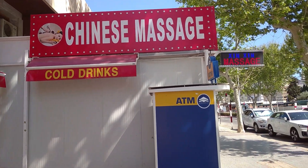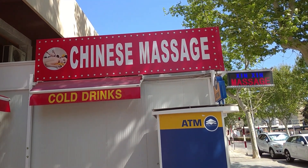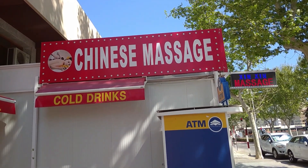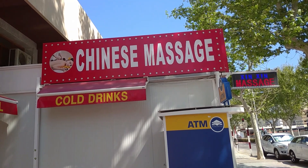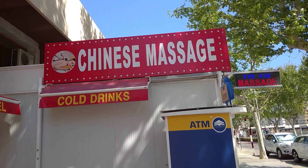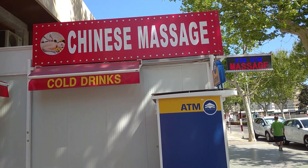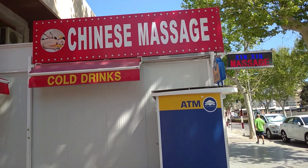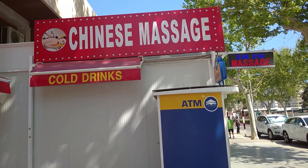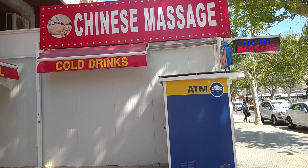So I'm going to finish this one here, up this side of the Chinese massage parlour. Thanks for watching, guys. Hope you enjoyed today's video - sorry it cut off halfway through. As always, like and subscribe, and by clicking the video coming up now you'll see more Benidorm feeds. See you guys next time.